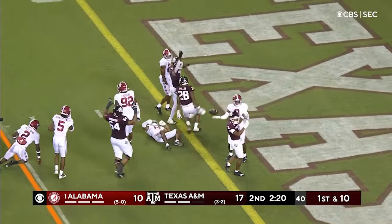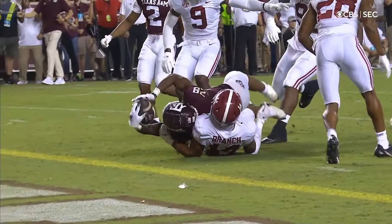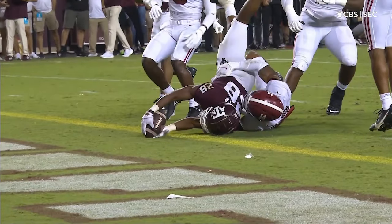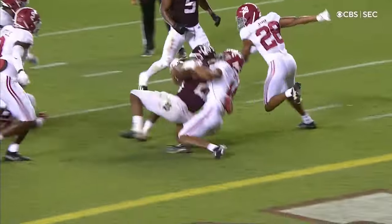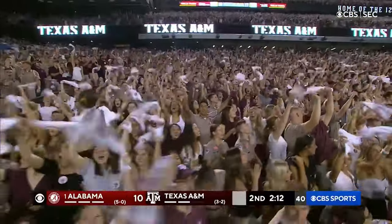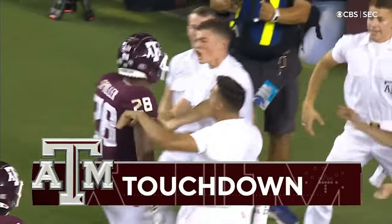Spiller all the way to the goal line — he's in, touchdown! Isaiah Spiller, fifteen-yard scoring run — patience, a sprint, and he falls.